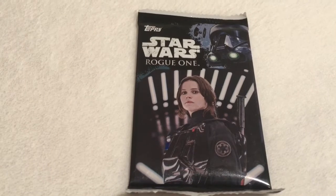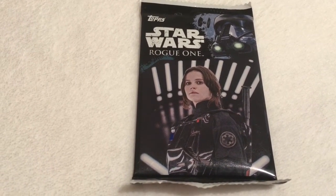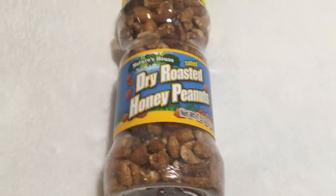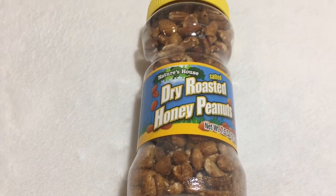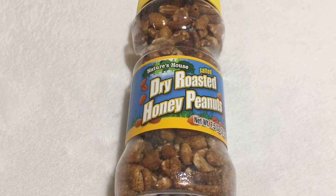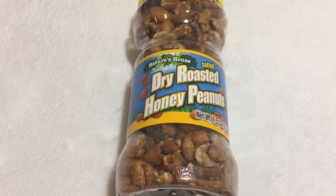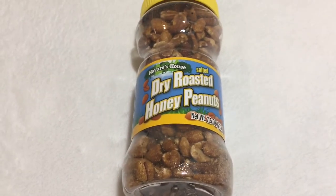Will ran across the Topps Star Wars playing cards. He loves everything Star Wars. I also got some dry roasted honey peanuts. I got some of these a couple weeks ago, so this is not a new find. My son said they've had those out for a very long time. These are delicious.